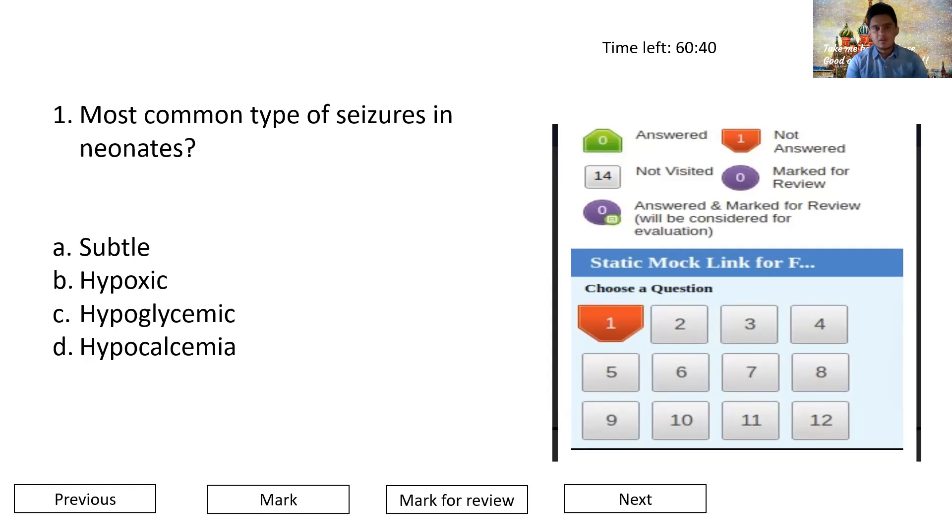For clinical questions, read the options first because the question will be lengthy with a lot of data. Reading options first tells you whether they're asking for investigation, diagnosis, treatment, etc. Then read the question line by line, knowing what information you want from each line. This saves you from wasting time re-reading options. Read the options first, then interpret what the examiner wants to tell you.